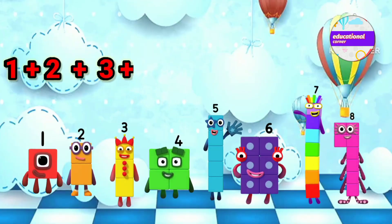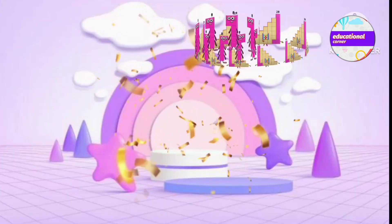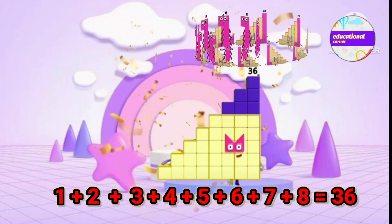1 plus 2 plus 3 plus 4 plus 5 plus 6 plus 7 plus 8 equals 36.